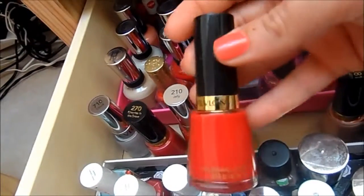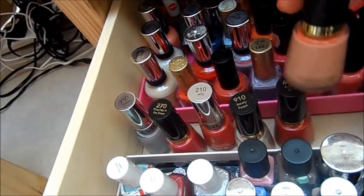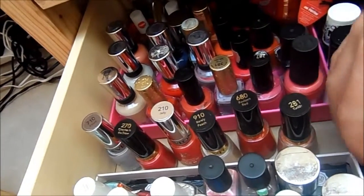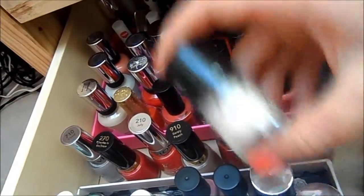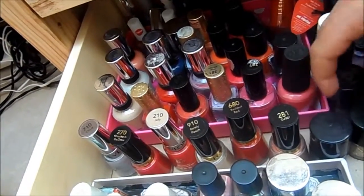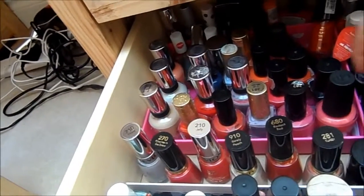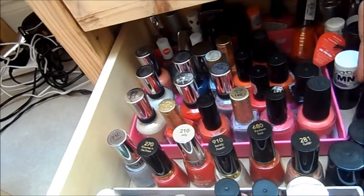Then Revlon Red — which is pretty — and Classy, which makes my nails look a little bit dead. Then these ones are from the Sex and the City palette. I used to really love the Charlotte shade but it's gone a little bit horrible now — I need to give it a shake or try to revive it somehow, but I did like those.